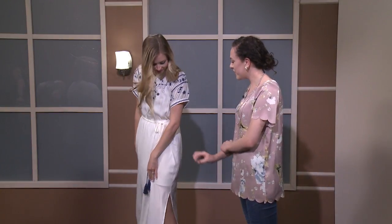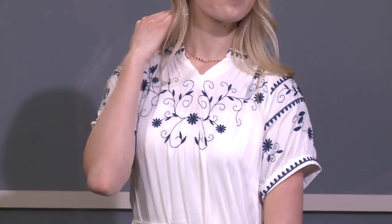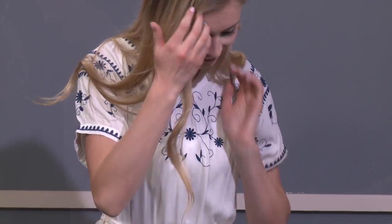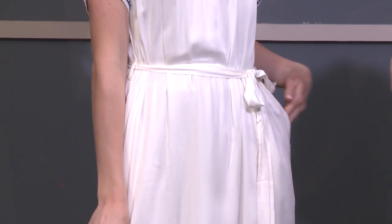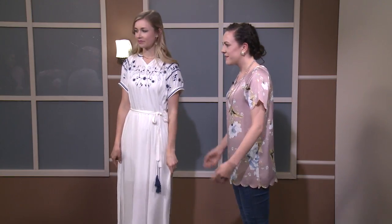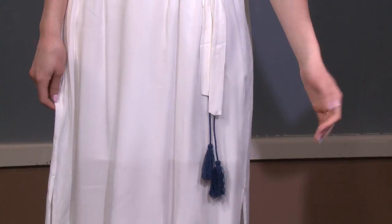Next is Hannah in a beautiful flowy white dress. The embroidery across the top takes it to a whole other level, adding floral detail. Hannah mentioned she's taking it on her honeymoon, but it works for church too. It has pockets, and a tie at the waist to cinch and define the figure. The tassels add another detail.